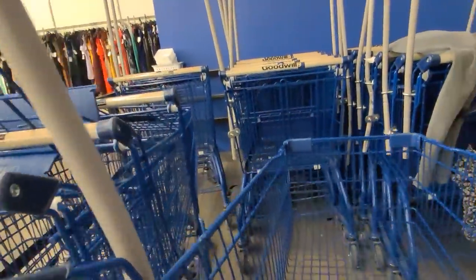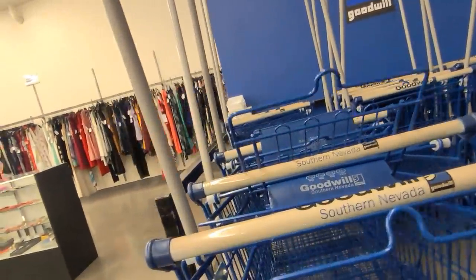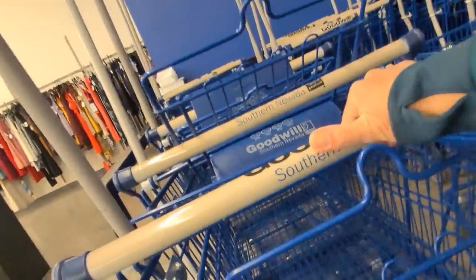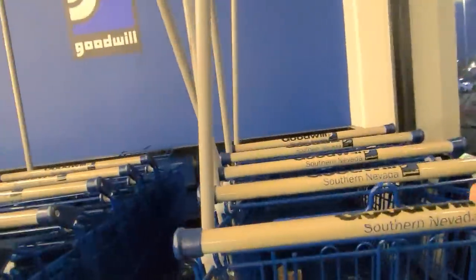Let's grab a cart. Oh, this one doesn't have a basket. Let's try this one — which is stuck. Here we go. Let's try this one.